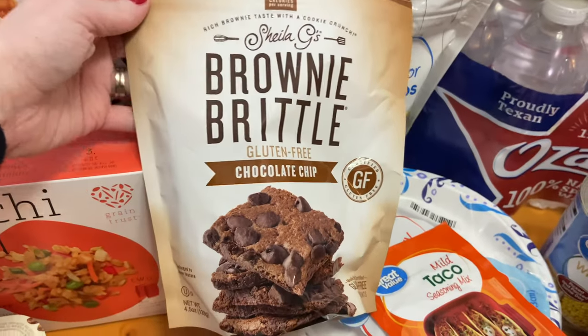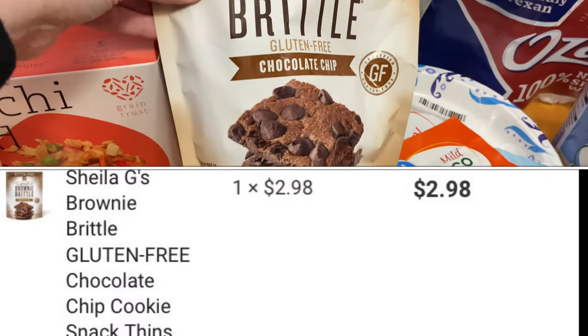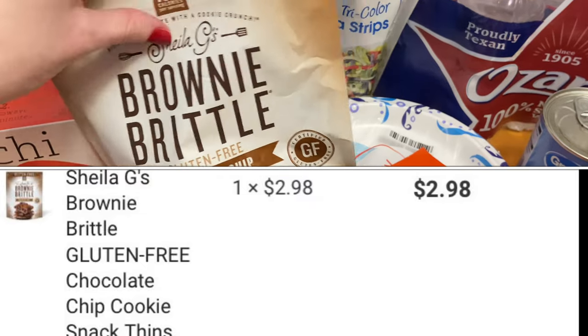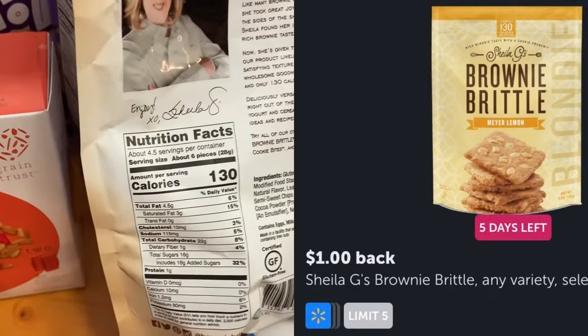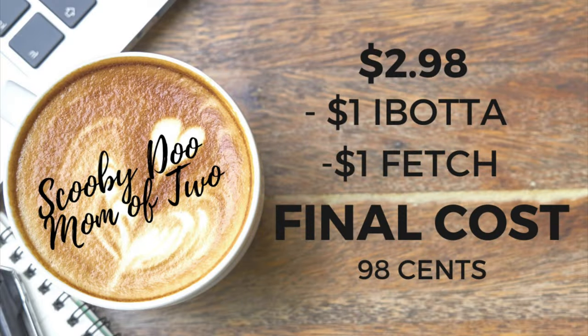Here we have Sheila G's Brownie Brittle. I haven't tried the gluten-free, but I've tried the other flavors which are delicious. These are priced at $2.98. On Ibotta I received $1 back, and on Fetch I also received 1,000 points which is equal to $1, making the final cost only $0.98.